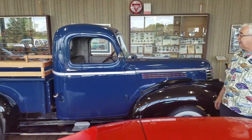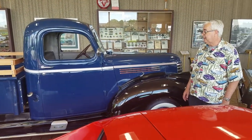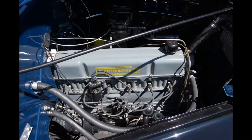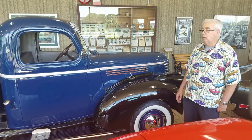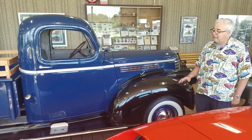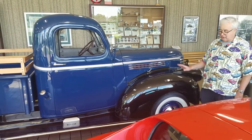The only big change from stock is that the 1946 would have had the 216 engine. It has been upgraded with the slightly later 235 pressurized oil system six-cylinder, so it's probably a little more reliable if you wanted to drive it for any length of time. The old dipper motors you had to be very careful with and you couldn't drive them as hard as you can this one.